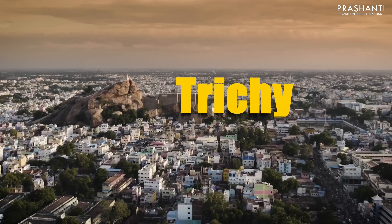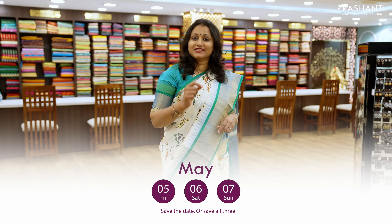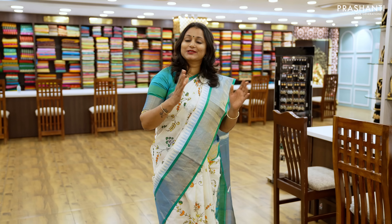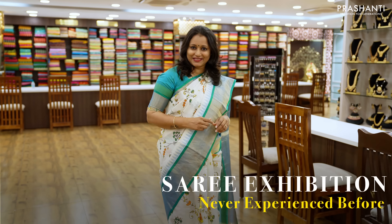This is the Saree Trails Edition 6. The 5th, 6th and 7th is going to be a saree exhibition like you've never experienced before.